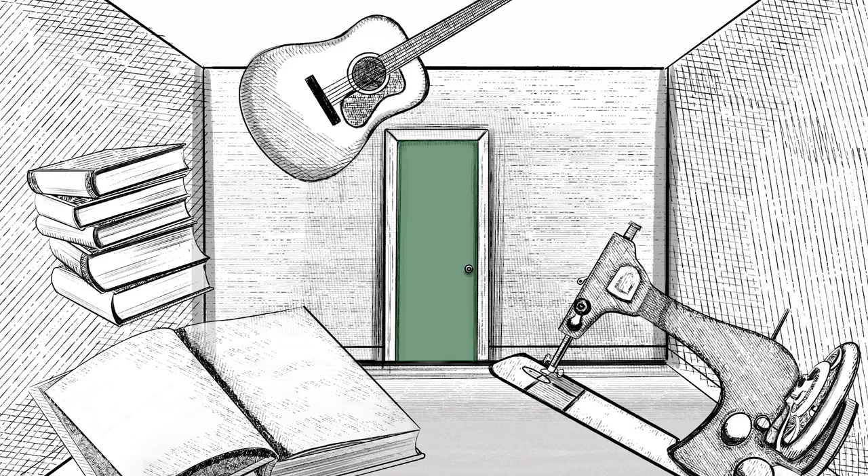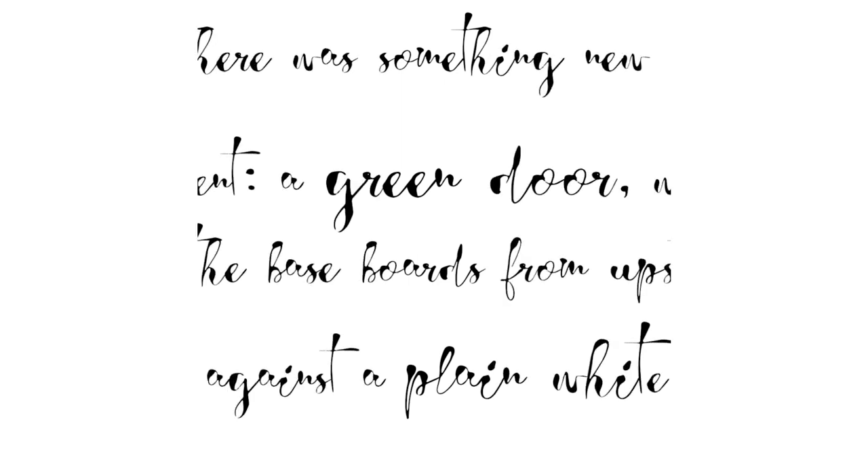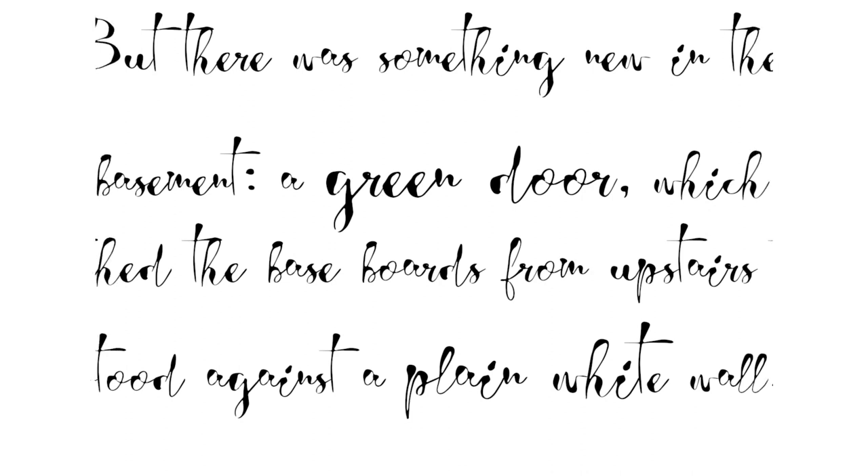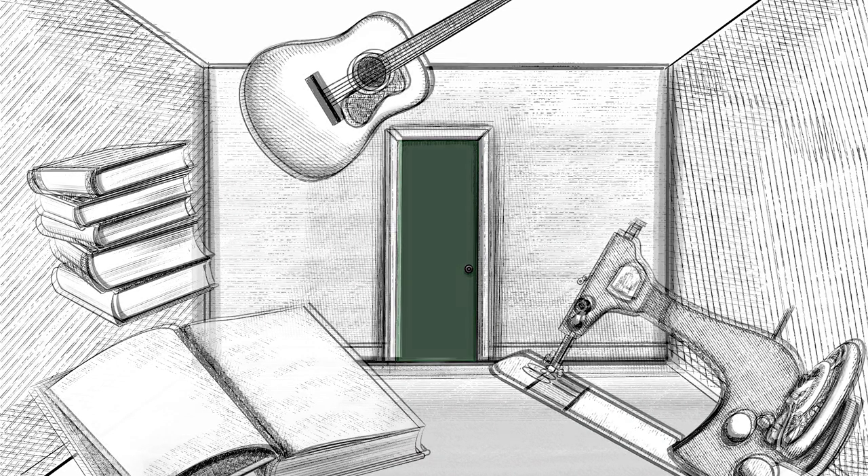In the basement, books and sewing supplies and musical instruments lined the rooms, just like in our real house, but there was something new — a green door which matched the baseboards from upstairs, standing against a plain white wall. We opened the door to reveal...